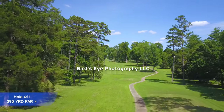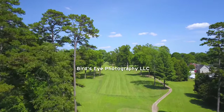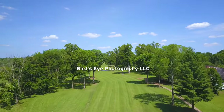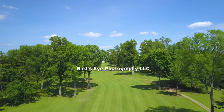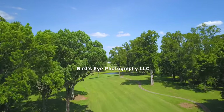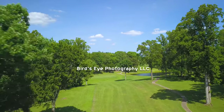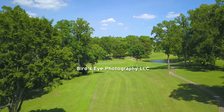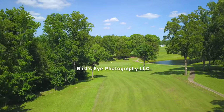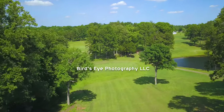Hole 11 is a 395-yard par-4 from the white tees. The fairway has a long sweeping dogleg to the left with overhanging trees blocking a high-angled shot on the left-hand side. There is water to the right of the green, and the green is guarded and encircled by a patch of rough.